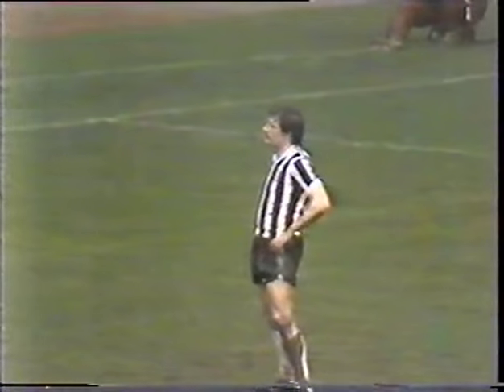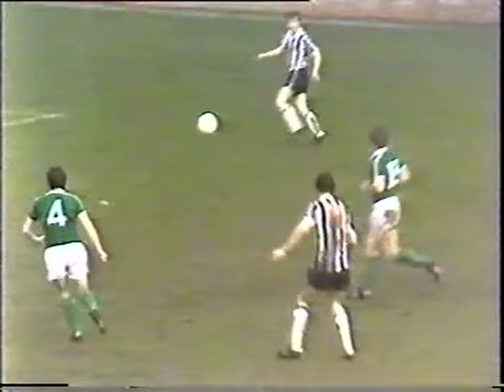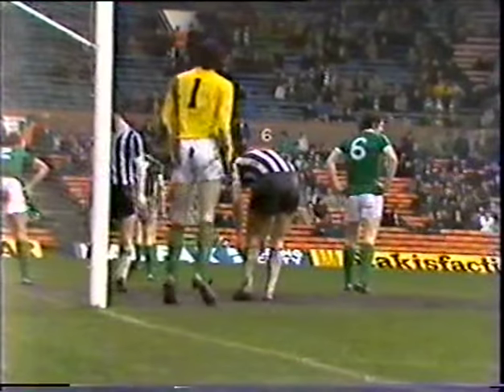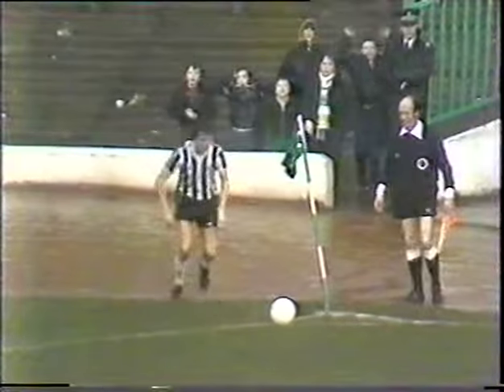St. Mirren still trying to come forward — here's Jimmy Bone with a chance for the consolation. Well, it's been that kind of day for St. Mirren, coming straight back off the post. Logan trying to get the ball past Reid, winning the corner kick. And I'm sure the final whistle will come as welcome relief to St. Mirren.